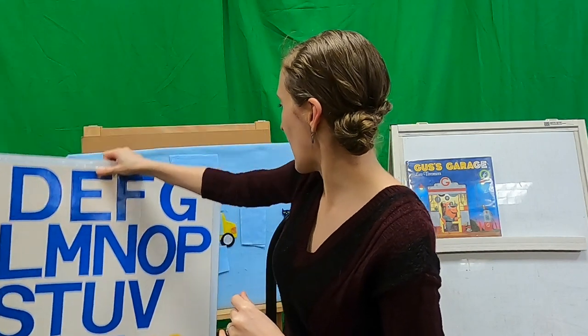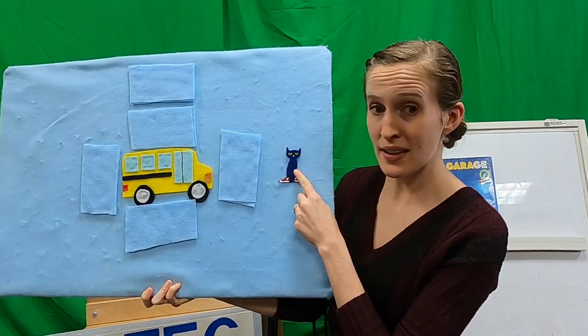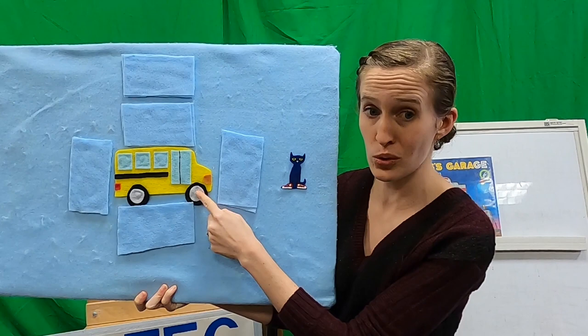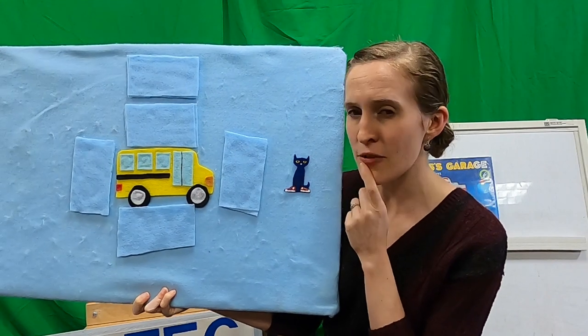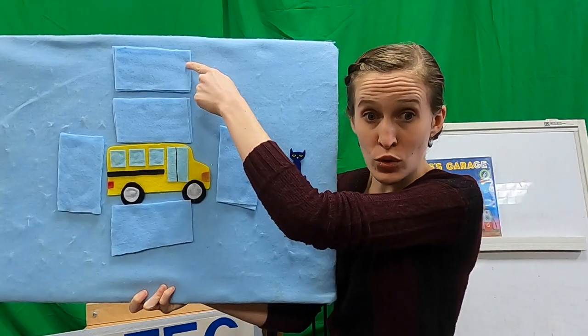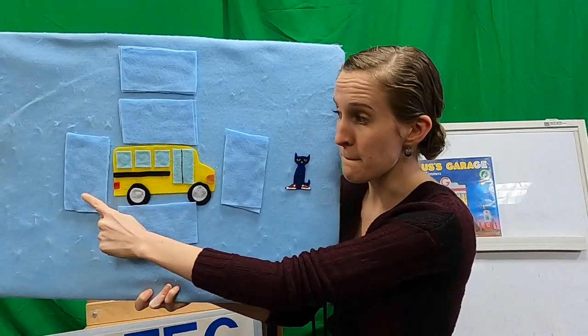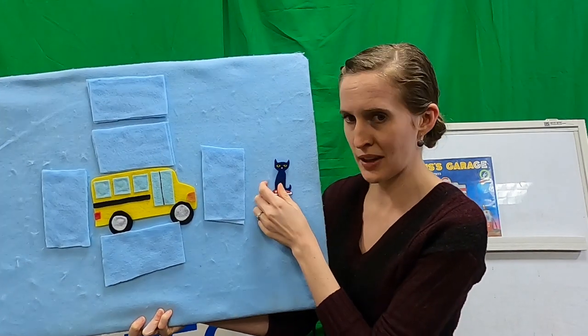Now, do you think we can use all those words - on and off and in and under and over - and see if we can play a little game? I've got a good friend over here. This is Pete! We got Pete the Cat, who likes rocking in his school shoes on the school bus. He's going to do some pretty crazy things. We're going to have to see if we can guess if he is in the school bus, on the school bus, over the school bus, in front of the school bus, behind the school bus, or even under the school bus. Let's see if you guys can find out where he is.